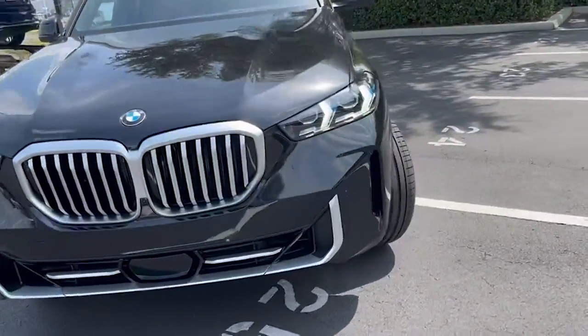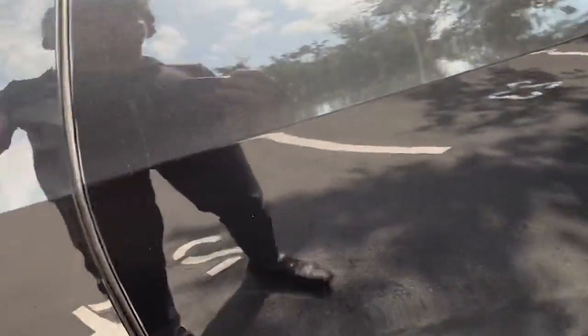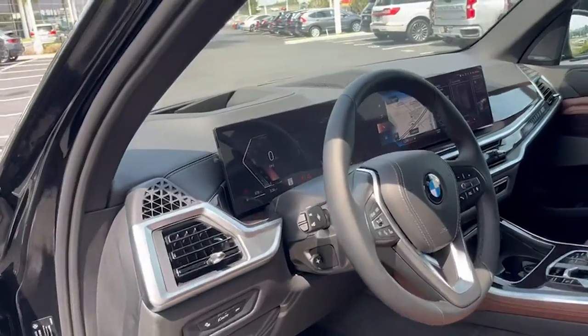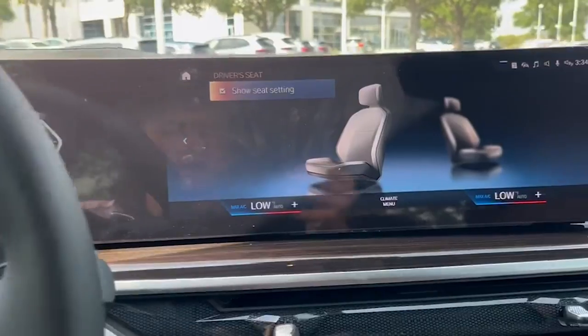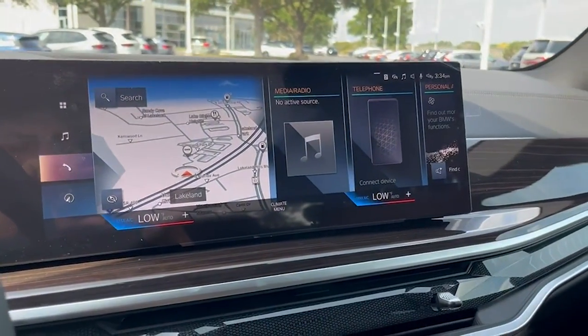I'll show you guys what's on the inside. It's a whole new redesign from the previous generation as well — you get the new iDrive 8 system paired with two beautiful screens, a full digital dash, and Android Auto and Apple CarPlay capabilities.